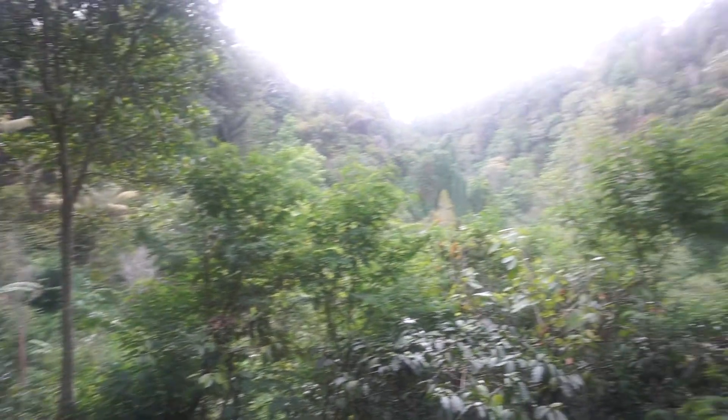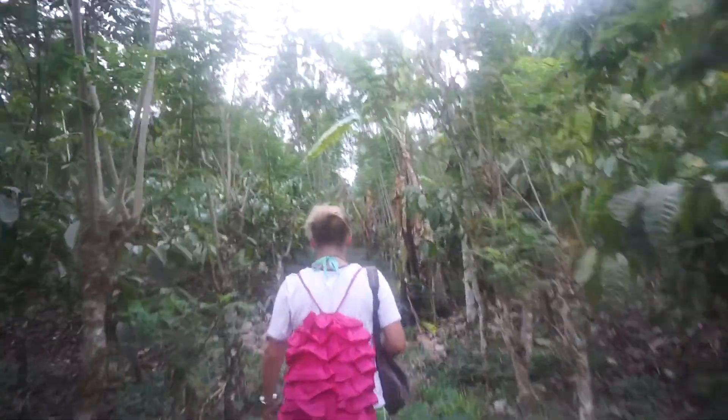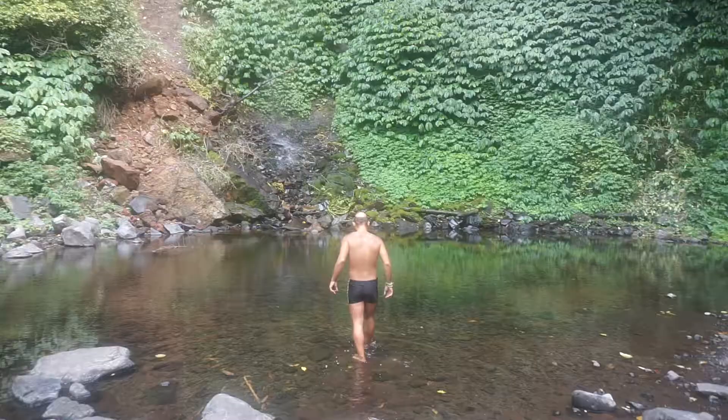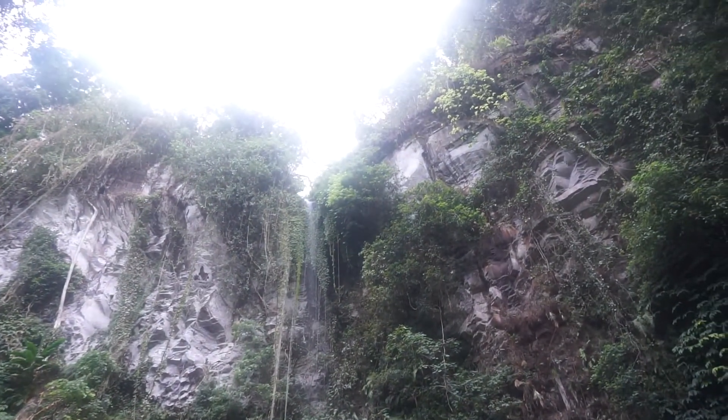Park the bike for a bit and take a hike to find a secluded waterfall. You may be a bit disappointed by the actual waterfall if you're here in dry season, but we still went for a little swim anyways.